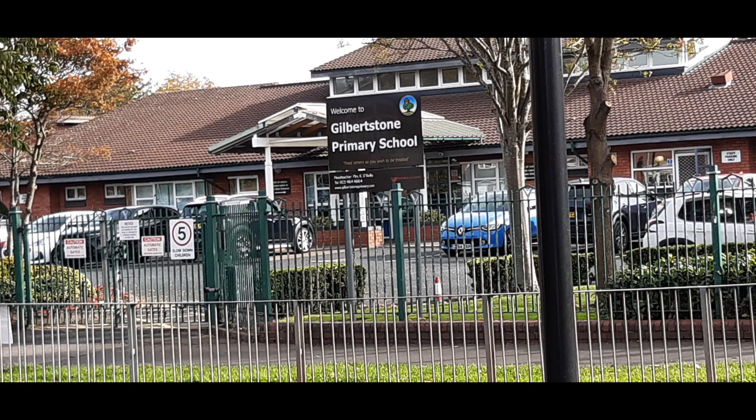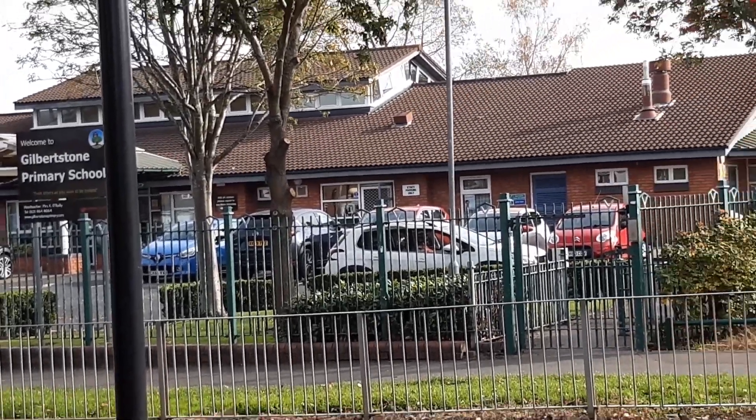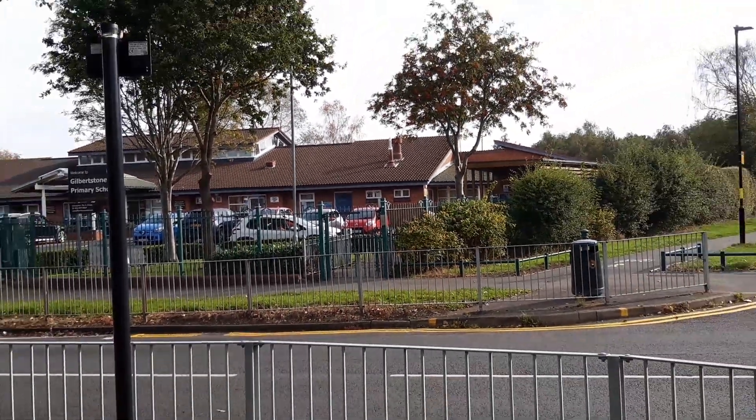Hello everyone and welcome to my channel. In today's Joyful Adventure Audit, we'll be taking a look at the outside of Gilbert Stone Primary School on Clay Road in Yardley, Birmingham.